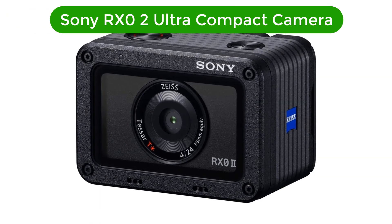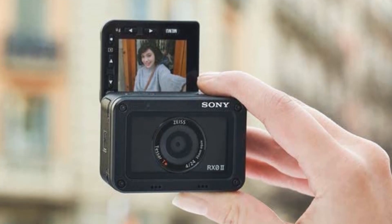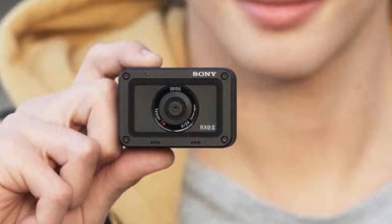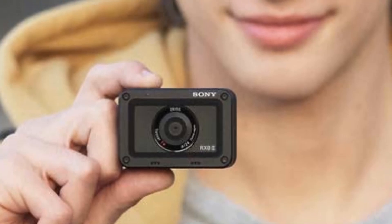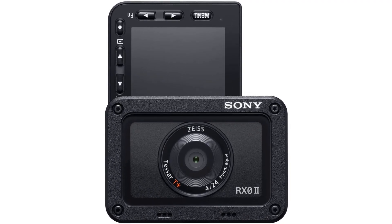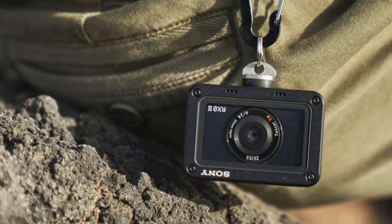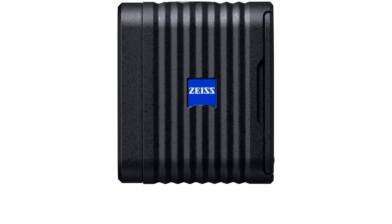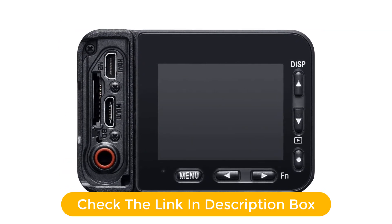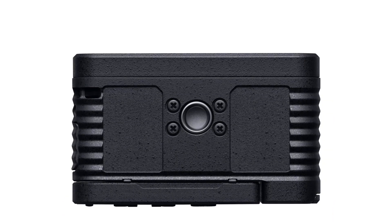Number 5 — our fifth best pick is the Sony RX-02 Ultra Compact Camera. The Sony RX-02 is an ultra-compact camera with a 1-inch 1.0-type sensor, perfect for capturing stunning images and videos. With its 15.3MP resolution, you can enjoy razor-sharp photos and beautiful 4K video quality. This camera features an ultra-wide 24mm lens, high-speed shooting up to 16 frames per second, electronic shutter up to 1/32,000 sec, and up to 960 frames per second super slow motion. It even has dust and water resistance, so you can have peace of mind when you take it out in the elements.